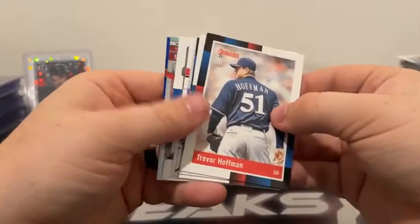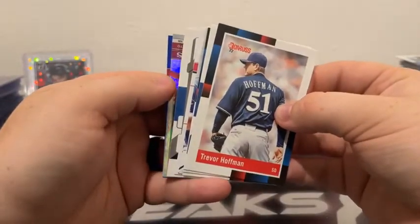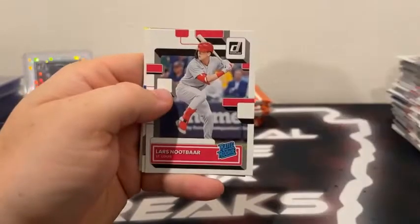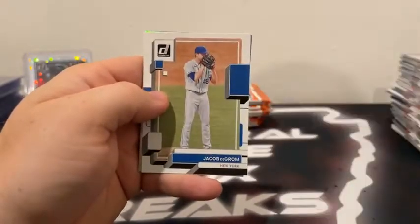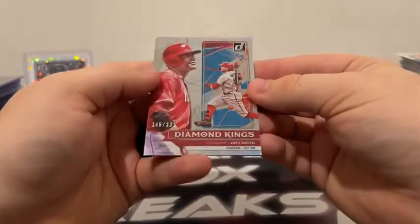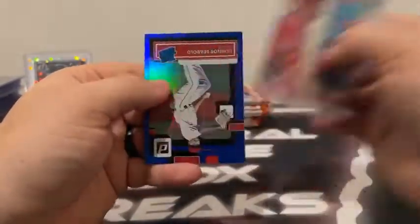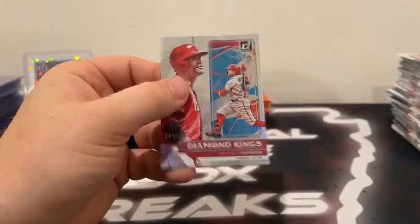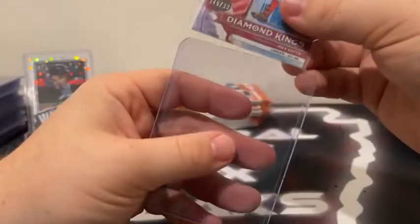We've got a hollow coming up. No auto. Trevor Hoffman. Here's Corey Seager. Pete Alonso covers Vladdy Jr. Lars Nootbaar on the base rated rookie. Got a Jacob deGrom DK — that's a hollow to 331. Joey Votto, 331 career home runs — and Connor Seabold on the blue rated rookie for Boston. Sleeve and top load Joey Votto. We're going to be doing some Facebook breaks of Donruss Baseball — some pick your teams, some random team breaks — should be a lot of fun coming up. You guys stay tuned there on the Facebook group.